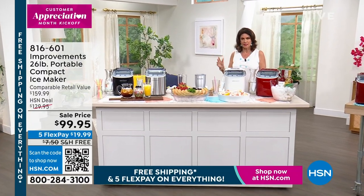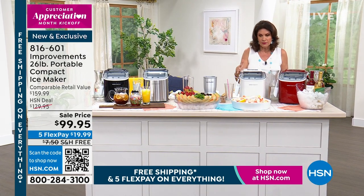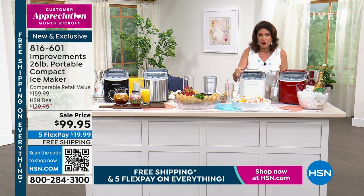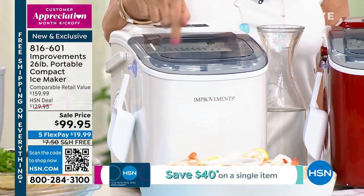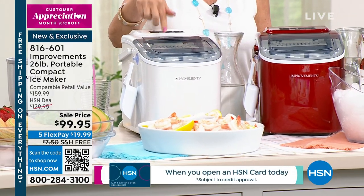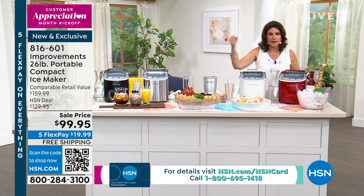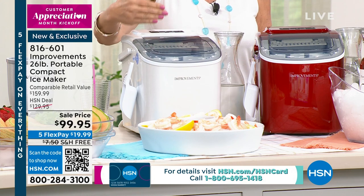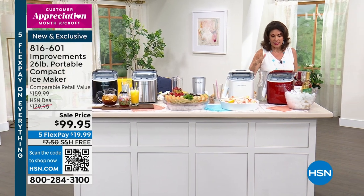This is one of our hottest sellers when it comes to ice makers, and it's a beautiful thing for your kitchen, your bar, wherever it might be. This is one of the hardest working ice makers you've ever seen. It makes ice every seven minutes and will make up to 26 pounds of ice in one day. Think about the bags of ice versus having fresh ice cubes. At $99.95, it's one of the best price points we've done on any ice maker.